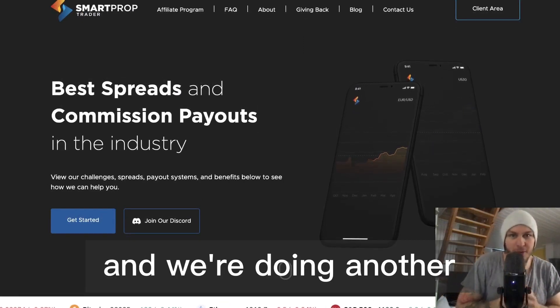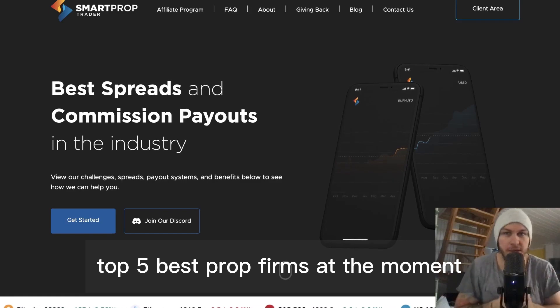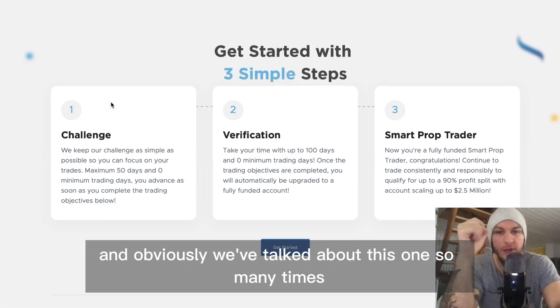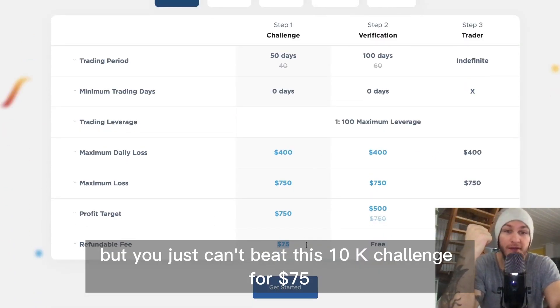It is April 2023 and we're doing another top five best prop firms at the moment. So here we go with the first one: Smart Prop Trader. We've talked about this one so many times but you just can't beat this 10k challenge for $75.